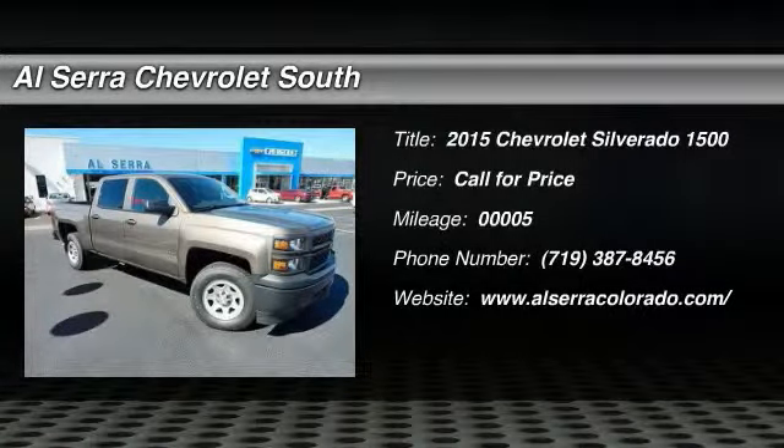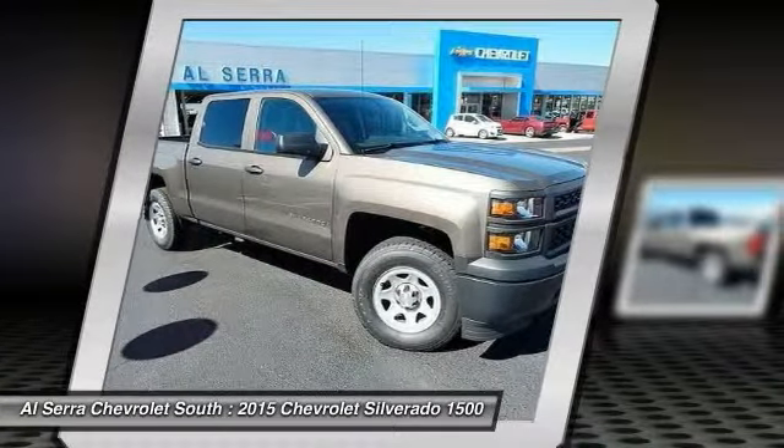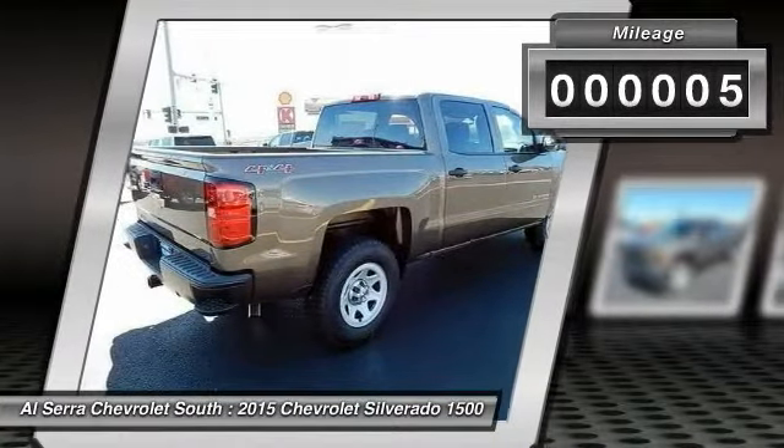The 2015 Chevy Silverado 1500. The Chevy Silverado 1500 has the lowest cost of ownership of any full-size pickup. This vehicle has less than 100 miles.